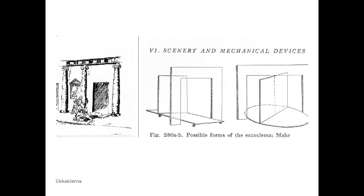Another kind of machine was the ekkyklema — a rolling platform used to reveal the corpses of characters who had died or been murdered off stage. In ancient Greece, almost the opposite of contemporary theater, they put lots of sexuality on stage but always kept violence off stage. We don't know exactly how the ekkyklema worked; it may have been a revolving stage or just a rolling platform, but we know it was used for reveals.